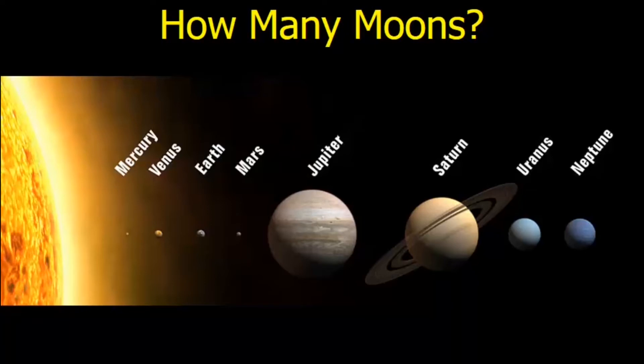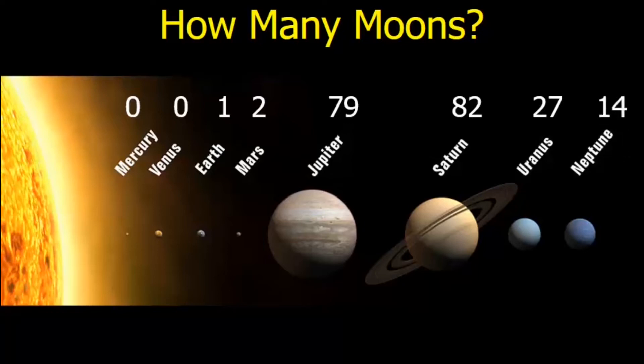Mercury has zero moons. Venus has zero. Earth has one. Mars has two. Jupiter — for a long time it had only 16 confirmed moons, but now it's gone up to 79. Saturn just last year went up to 82. Uranus has 27, and Neptune has 14. There are over 205 moons total. You could include Pluto — Pluto has five, but it's a dwarf planet. Even dwarf planets, asteroids, and other bodies add up to many more moons in the solar system.